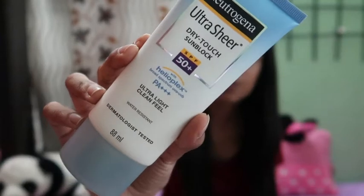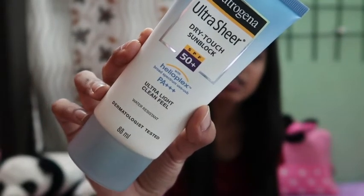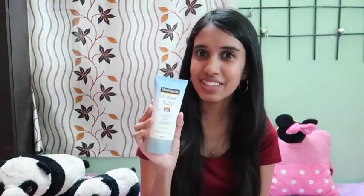This Neutrogena sunblock is the next one on my favorites list. It has an SPF of 50 and it's for rupees 515. Apply this cream 15 to 20 minutes before you step out in the sun so that it gets absorbed and it really works. If there is any sunblock that I will trust for using on my face, it's definitely this Neutrogena.